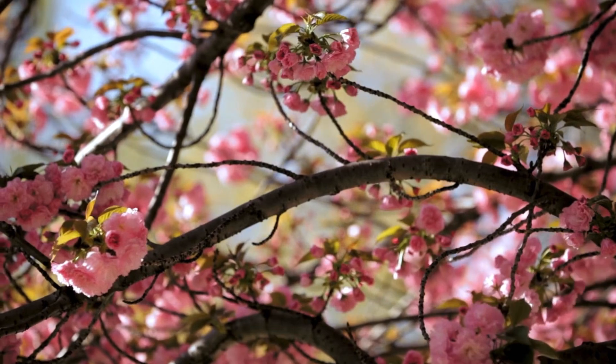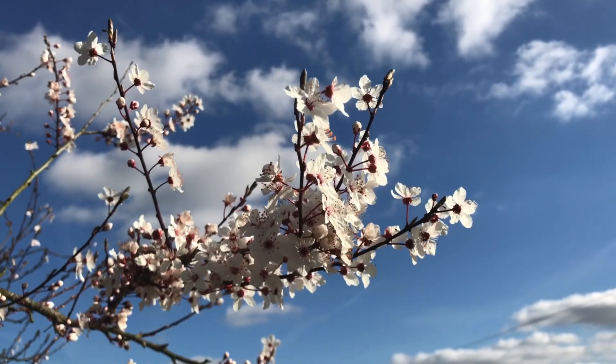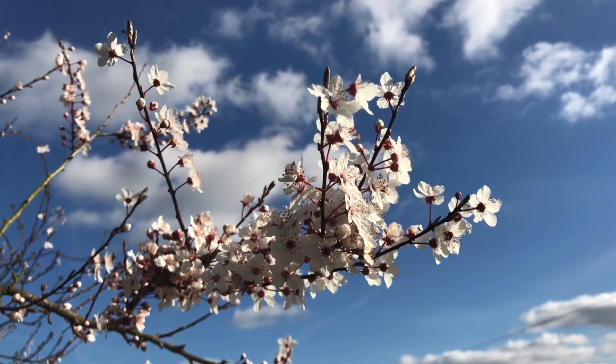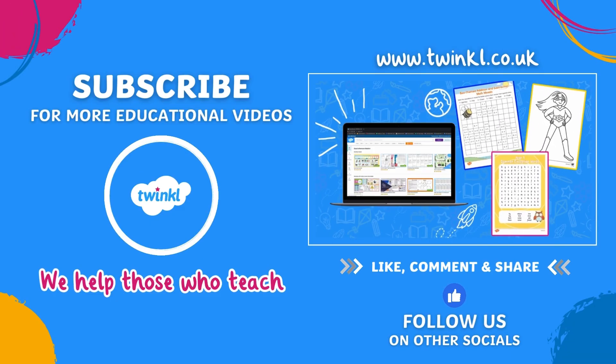Next time you're outdoors in spring, see if you can spot any blossom. Thanks for finding out all about blossom with me today. If you like this video, like and subscribe to our YouTube channel.